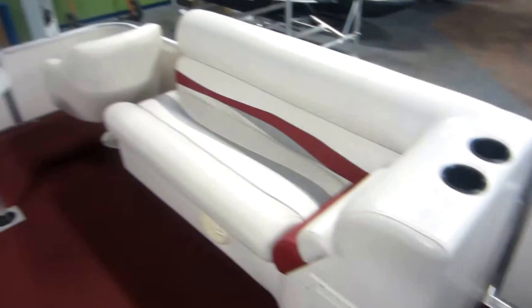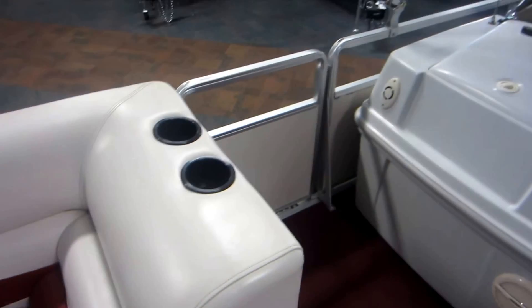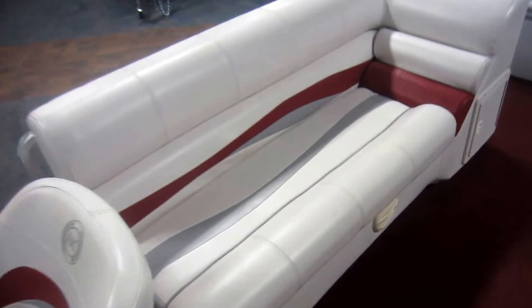Navigation and anchor lights. Bow and starboard entry-exit doors, removable table with beverage holders, two bow swivel bucket seats, bow port and starboard lay-back couches with under storage.